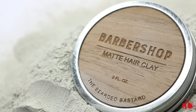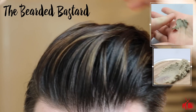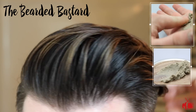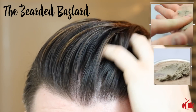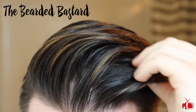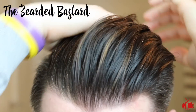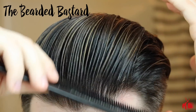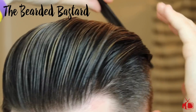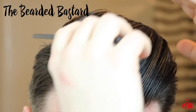Up now is the matte clay from the Bearded Bastard — a highly requested clay I was really excited to try. Scooping out of the tin is a little different as this one is very hard and solid, and you can tell by the gritty texture that it's very clay heavy. It provides a great high volume, textured but polished look in both damp and dry hair. This one is a little on the expensive side at $22 for two ounces.